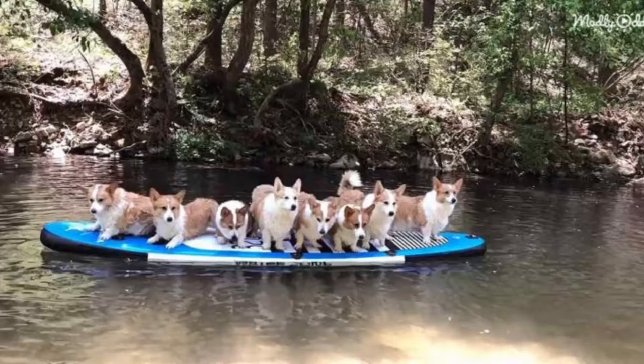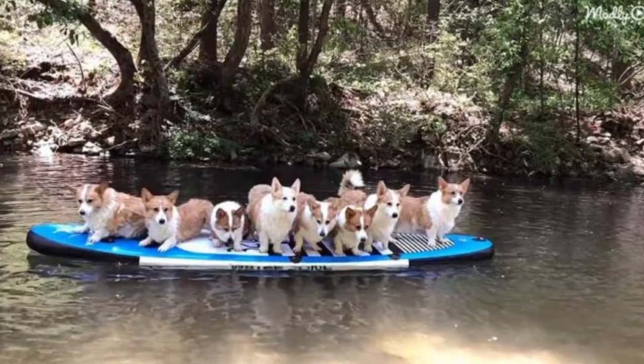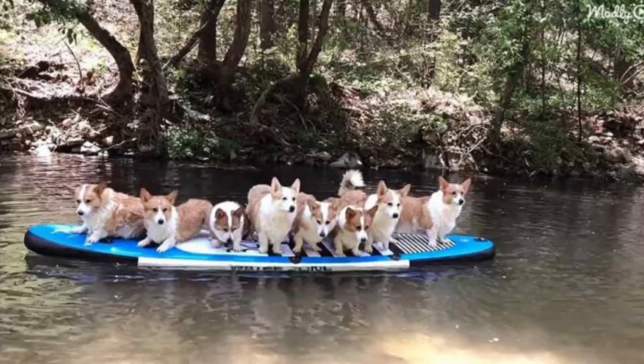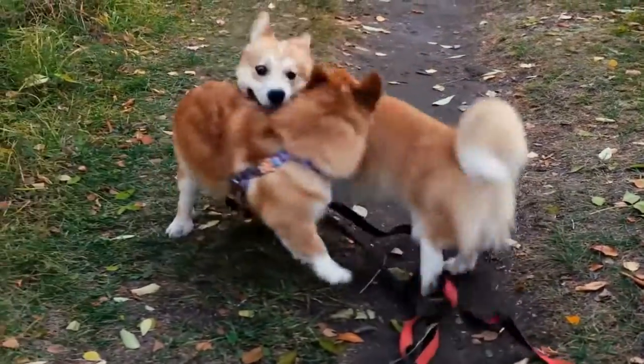Next, the owner decides to coax the corgis aboard one by one gently. Soon, all eight corgis are on the paddleboard. The board tilts a bit but they seem calm enough. The owner even pushes it a bit to give them a gentle ride.